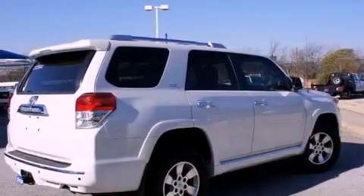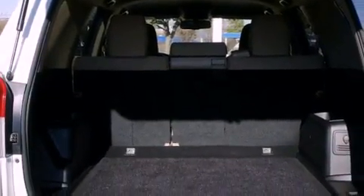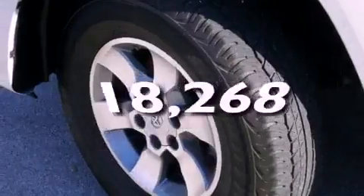All of the following features are included: alloy wheels, air conditioning, cruise control, a digital information center, a security system, tinted glass, an anti-lock braking system, side impact airbags, fold-down rear seats, and this vehicle has fewer than 19,000 miles on the odometer.